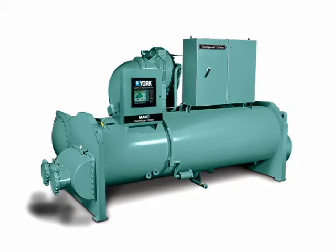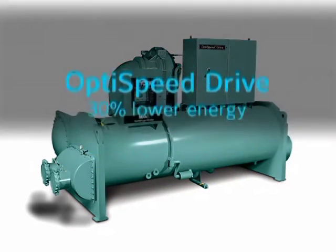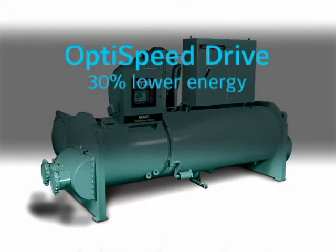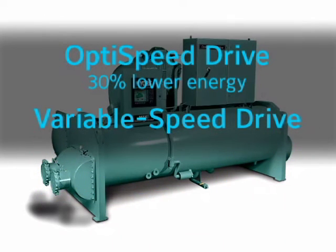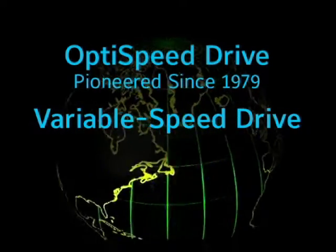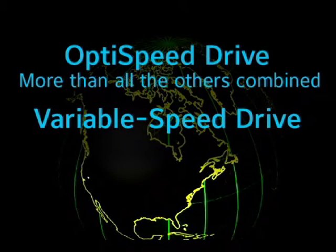We can show you how an aftermarket enhancement can cut chiller energy costs by as much as 30%. It's the OptiSpeed variable speed drive — the most advanced drive of its kind, utilizing innovative variable speed technology that we've been advancing for nearly 30 years. Today, there are more York variable speed drive-equipped chillers installed than all other manufacturers combined.